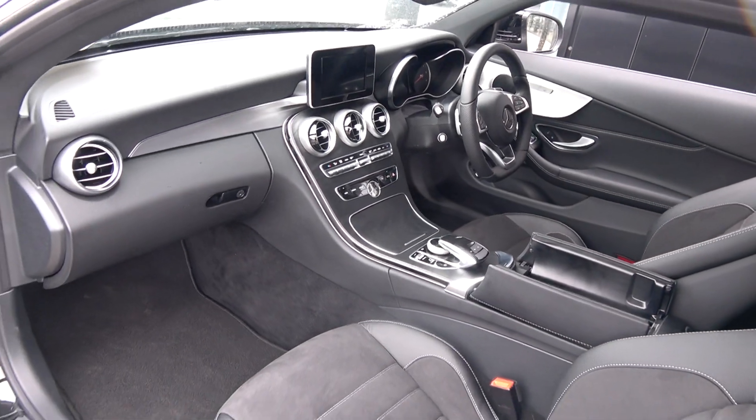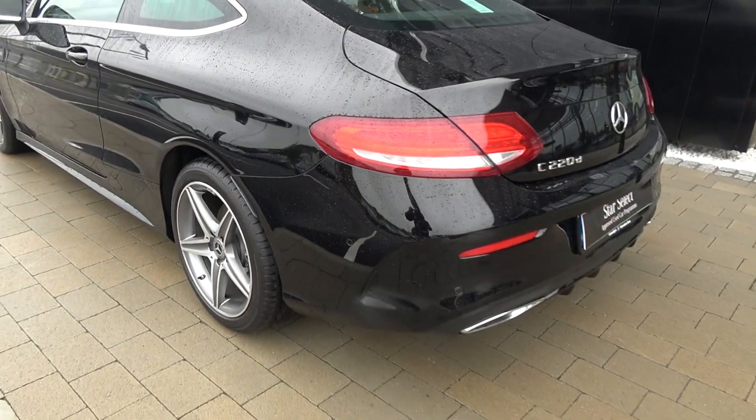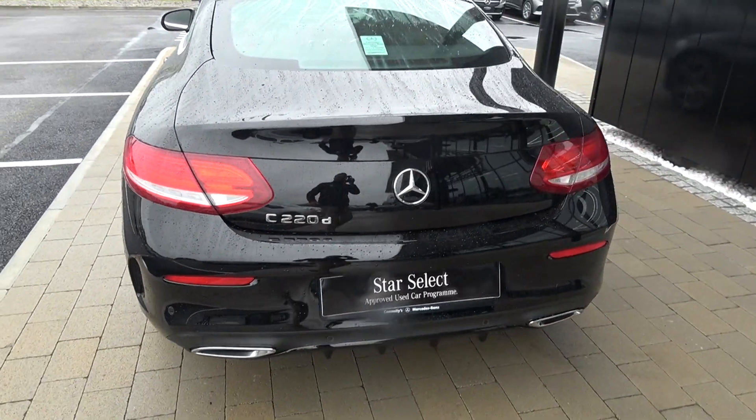Continuing to the exterior on offer to the rear, we have your LED tailgate lights, rear parking sensors, colour reverting camera, and the chrome tip finish on your dual exhaust.